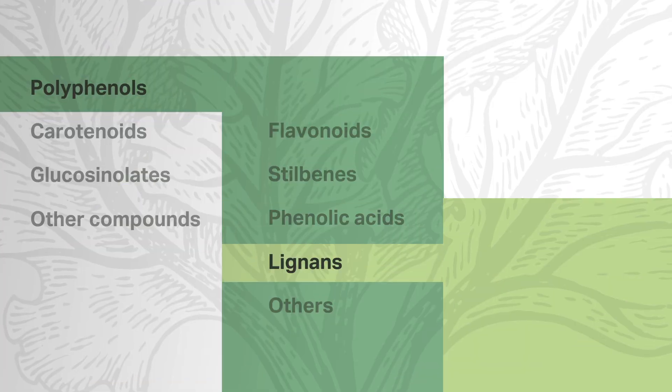Lignans have a steroid-like chemical structure. Lignans are associated with antioxidant, anti-inflammatory, and anti-tumor activity, as well as with balancing metabolic and hormonal systems. Lignans are often found in sesame and flax seeds, as well as other seeds, grains, fruits, and vegetables in lower concentrations.